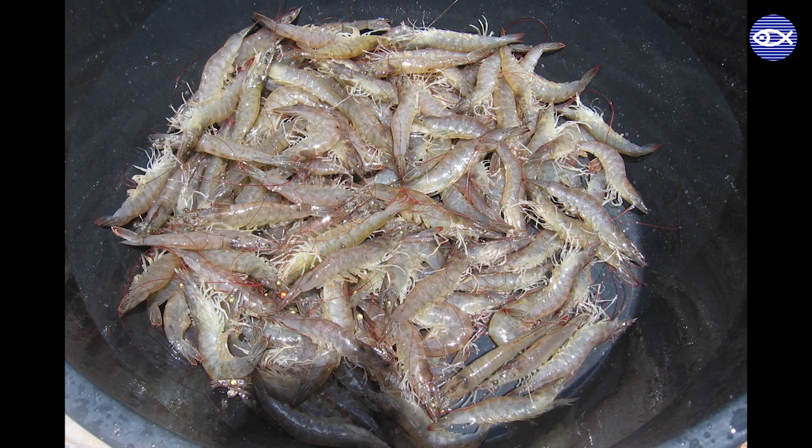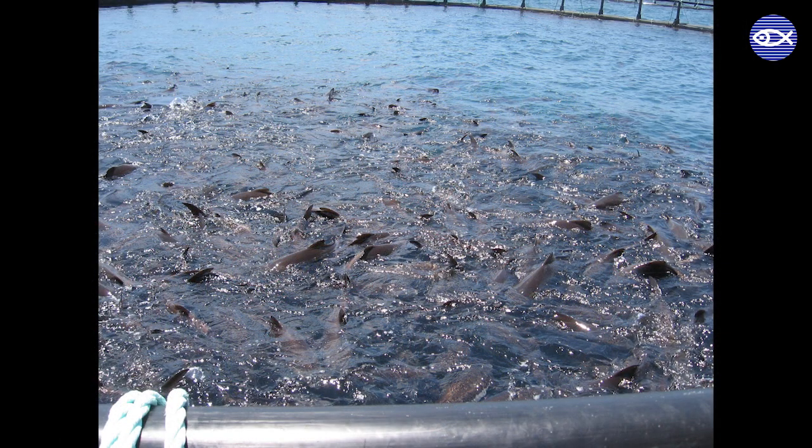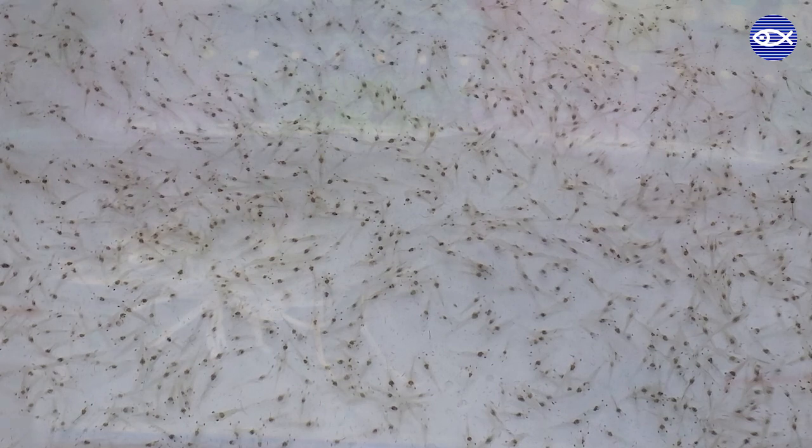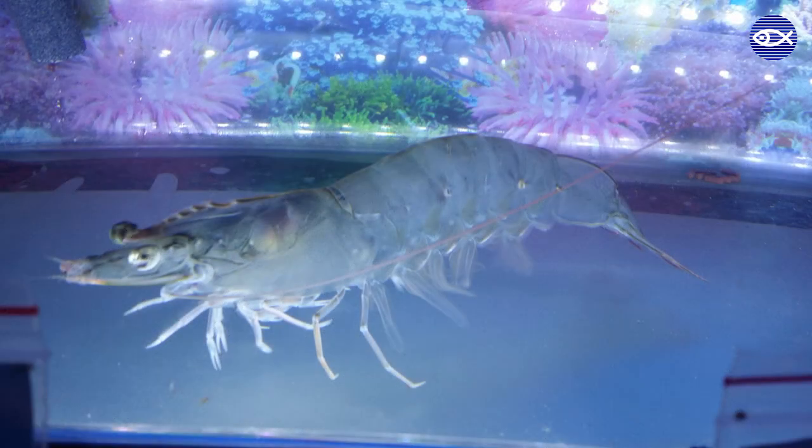When looking at species, some key questions include: is that a native or non-native organism? A non-native organism could escape from the farm and impact the environment. If it's a native species, sometimes these can be caught from the wild and have very little impact if they escape. But even native organisms can go through selective breeding, so if they do escape, interbreeding with wild populations can still be a negative issue.